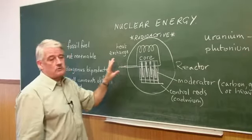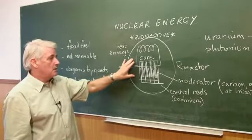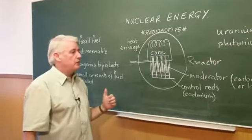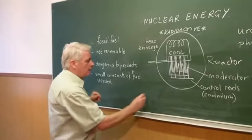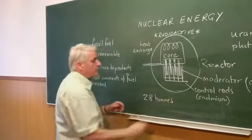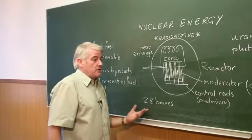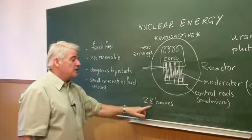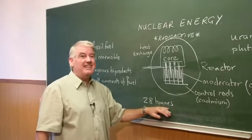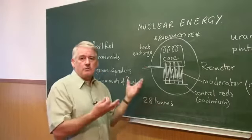Unlike most means of generating heat, the reactor is very economical on the amount of fuel needed. For example, here, 28 tons for a year of working, whereas a coal power station would need 2,000 tons a week. This needs only 28 tons a year, so we don't have large transportation of large amounts of fuel.